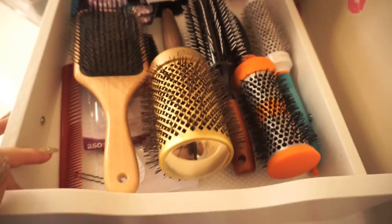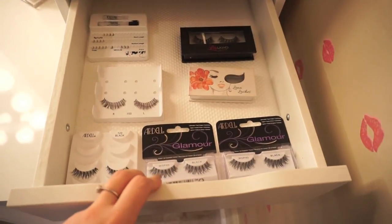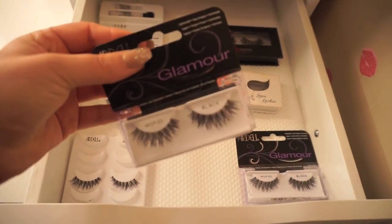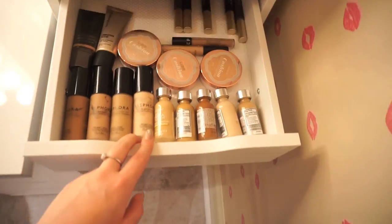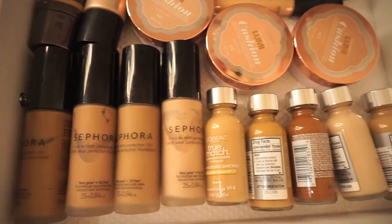Underneath that I have my eyelash drawer, which is so empty — normally I have so many but right now I literally have like none. I just have a bunch of my little Ardell lashes, which I'm obsessed with. Below that I have all of my freelance foundations — any kind of complexion stuff that doesn't really match my skin tone.